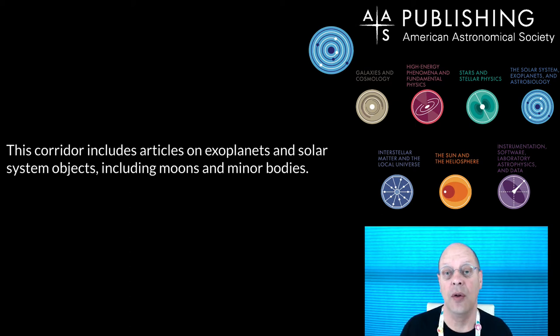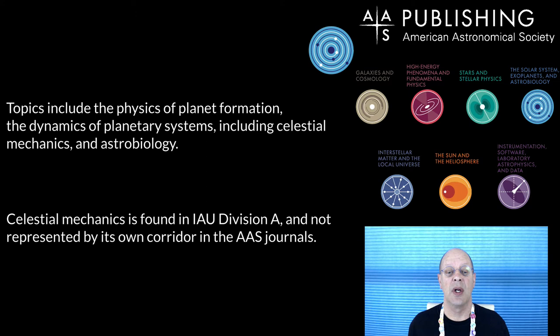This corridor includes articles on exoplanets and solar system objects, including moons and minor bodies within those solar systems. Topics include the physics of planet formation, the dynamics of planetary systems, including celestial mechanics and astrobiology. Celestial mechanics in the IAU is found in Division A and is its own topical corridor, but it is not represented by its own corridor in the AAS journals — it is subsumed within this corridor of solar systems, exoplanets, and astrobiology.